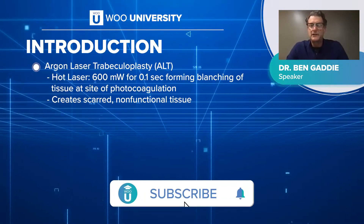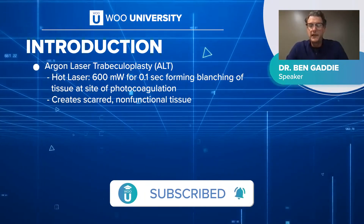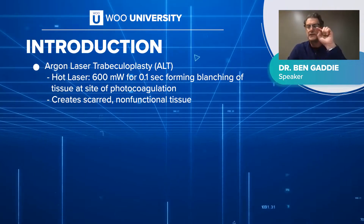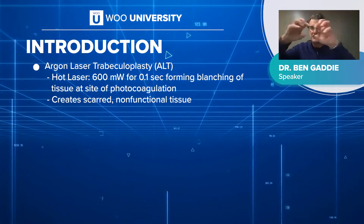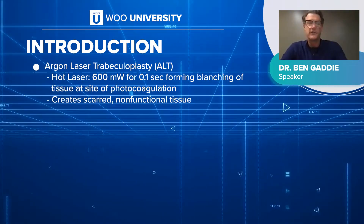ALT is a hot laser, a thermal laser. It requires pigment to really have its effect and creates a scar. So you put the ALT laser in there, it makes a burn. By scarring, it pulls apart the adjacent spaces and that allows some outflow facility.